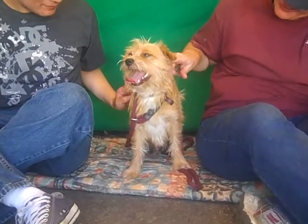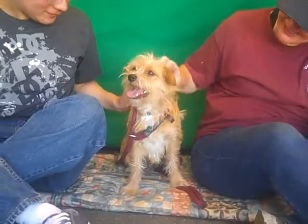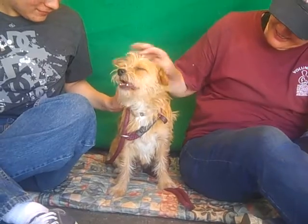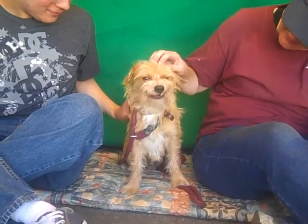Meet little Scruffy here. He is a true Disney dog. Look at this guy — cutest little dog in the shelter today, for sure. Look at Scruffy, and he is such a happy guy. He's only about a year old and very well behaved. He's a little terrier mix, as you can see.